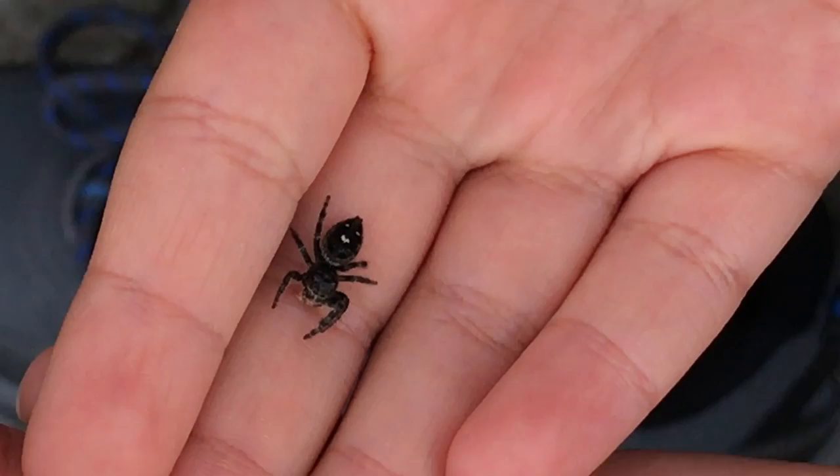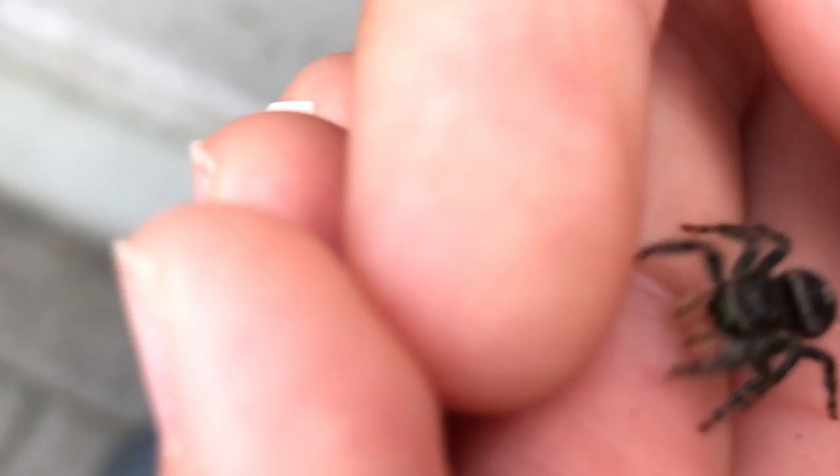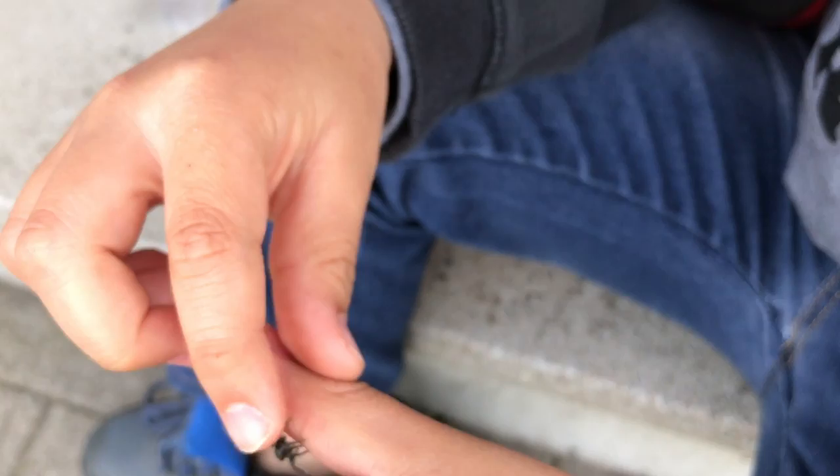This is a jumping spider. I will have to research what species it is. Actually, it's a bull jumper - yeah, it's a bull jumping spider. It's a pretty interesting spider, right? It's pretty cute. I heard that you can make it happy by playing with it and handling it like this. And I can also pet it.